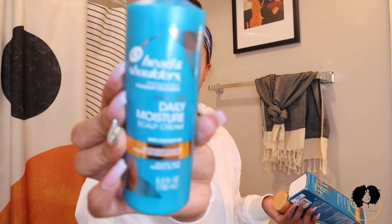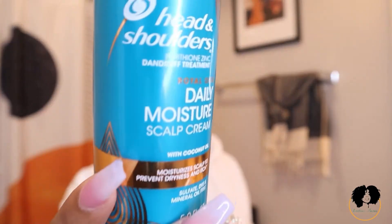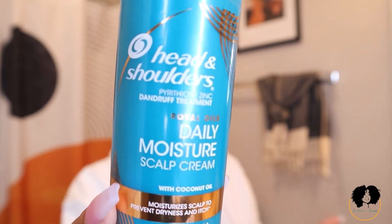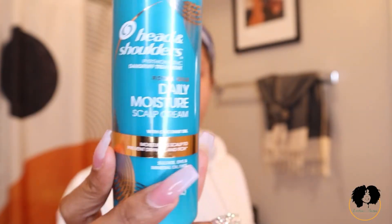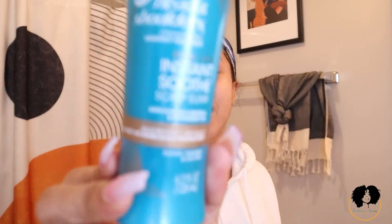One product is the Daily Moisture Scalp Cream — you can use this every day to make sure your scalp doesn't dry out. The label says apply to affected areas one to four times daily, though I'd say every other day to avoid too much buildup. I've used this before and it is amazing. I also have the Instant Soothe Scalp Elixir — when you're having a breakout, you spray this on your scalp to relieve itchiness, burning, and anything else going on. This scalp elixir is amazing.